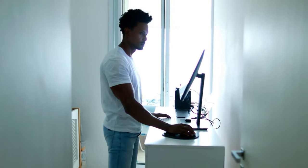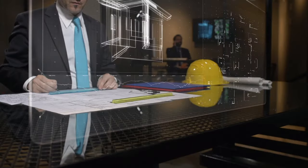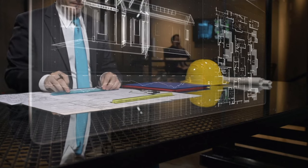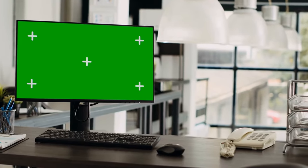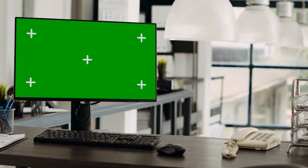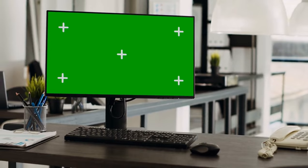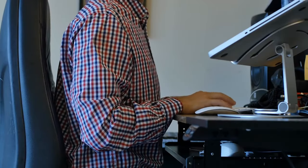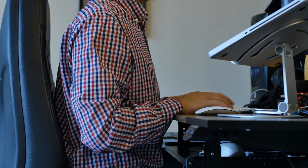Number 18: monitor arms. Monitor arms are an essential part of making a desk that works well. These arms help you see better by letting you change your computer screen's height, depth, and angle, which can help reduce eye strain and neck pain caused by bad posture. Monitor arms can also save a lot of room on your desk, making it cleaner and easier to concentrate by reducing clutter. This ergonomic setup makes you feel better and more productive.